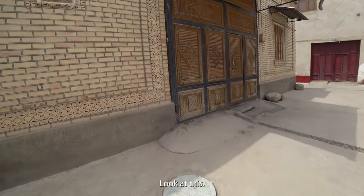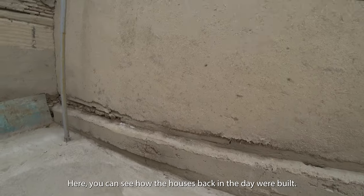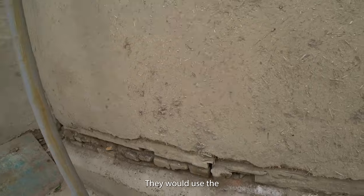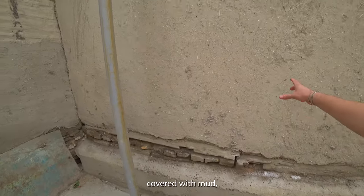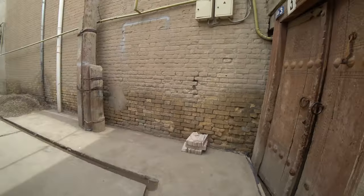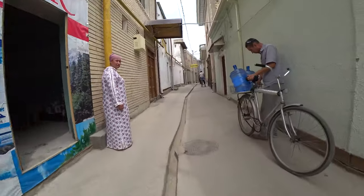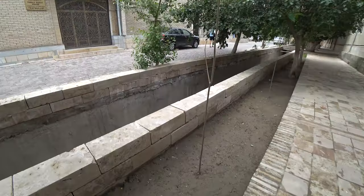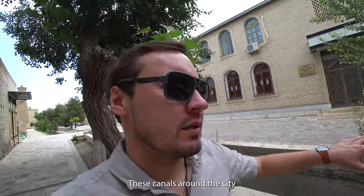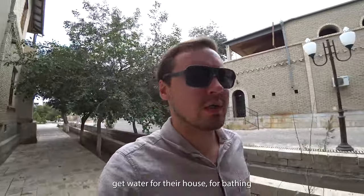Look at these doors! You can see how the houses back in the day were built - they would use wooden chips covered with mud, and then wooden logs would hold the house together. This is the doorbell. These canals around the city would supply water to little neighborhoods, and then people would come to these ponds to get water for their house, for bathing, and for cooking.